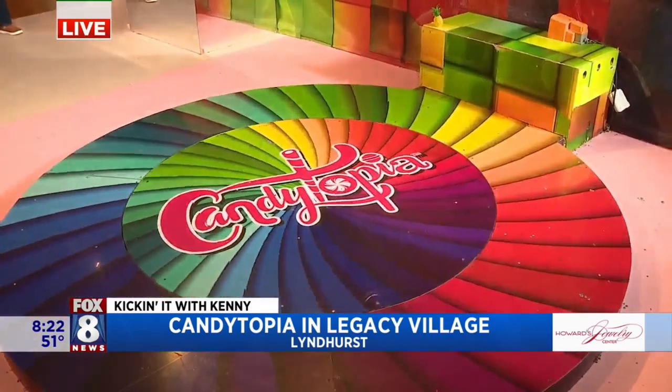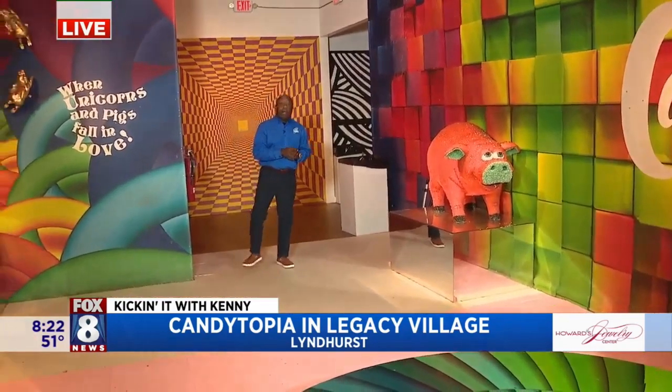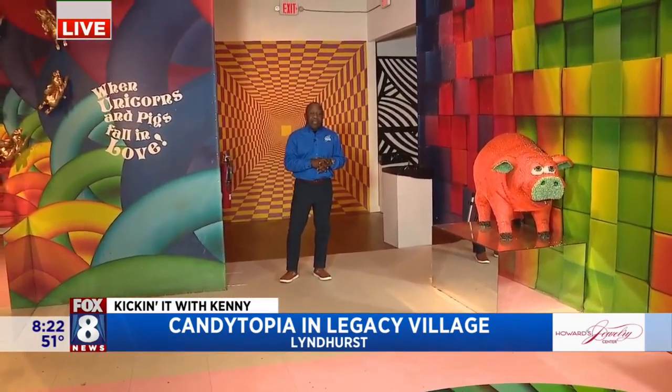It's a really cool traveling exhibit in Legacy Village. We're going to have it for a long time, until the end of the year, which is awesome.